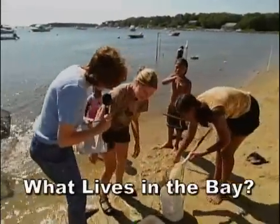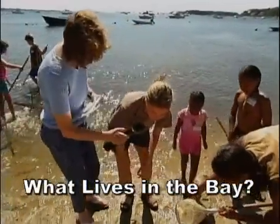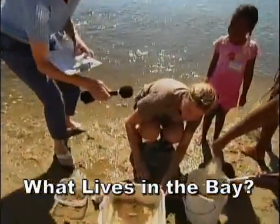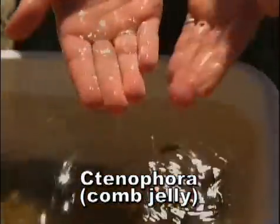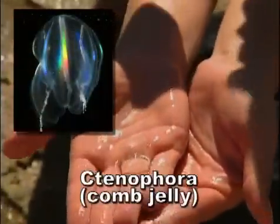You guys have been working hard here. What does live in the bay? We have found a lot of living things in the bay. We found these — they're called ctenophores. They're really hard to see. They're little comb jellies. They have bioluminescence, so they glow at night.